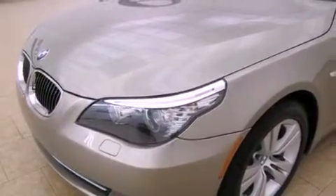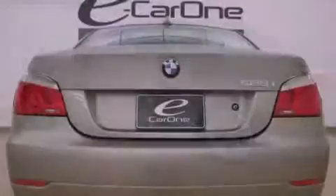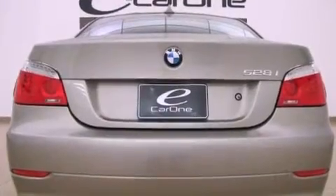Its top features and packages include the premium package, a moonroof, adaptive brake lights, a low tire pressure indicator, alloy wheels, and satellite radio.